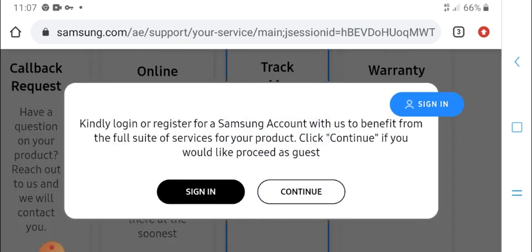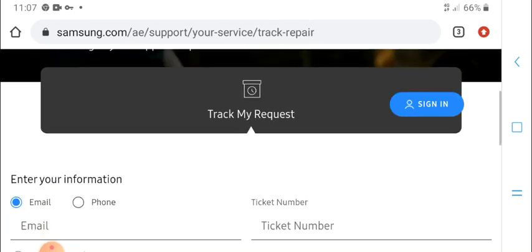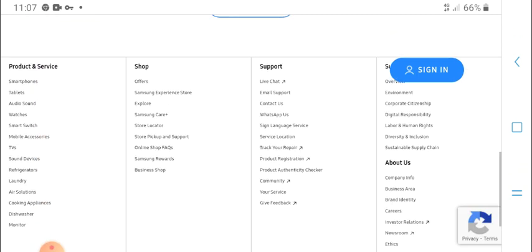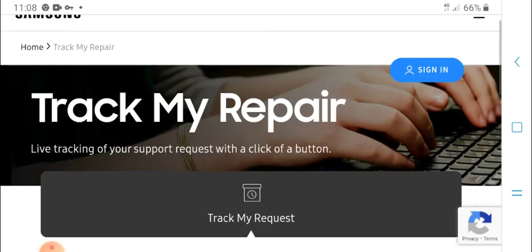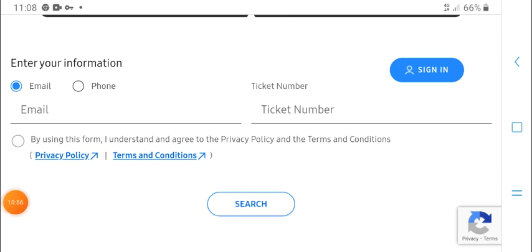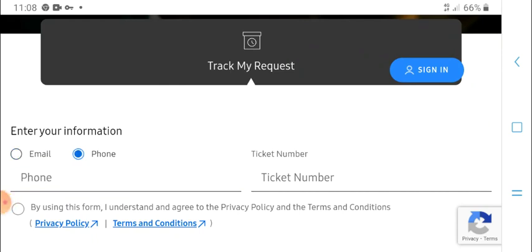Track my request status. Kindly log in and register for a Samsung account, which can be accessed from the full site and service product. Click continue to proceed. For tracking your repair, enter your information and track numbers, and review terms and conditions. Provide email and phone number information.